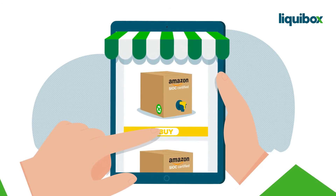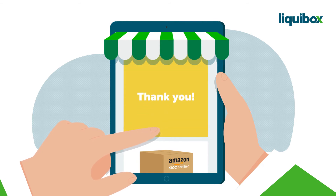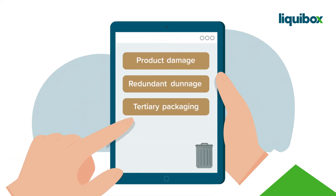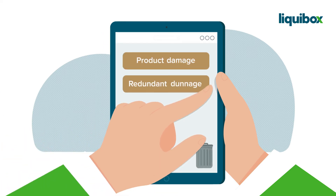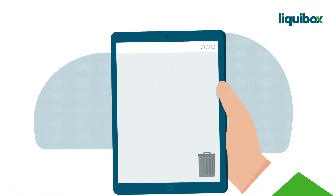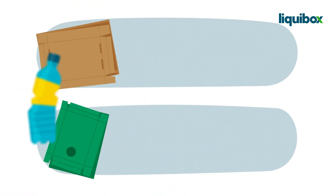By using bag-in-box instead of bottling liquids, we enable producers to ship products in their own container. So say goodbye to tertiary packaging, redundant dunnage, and preventable product damage.